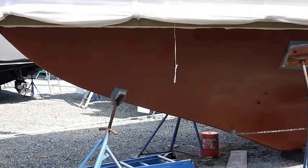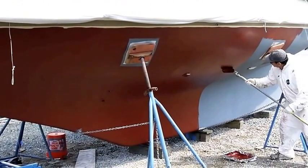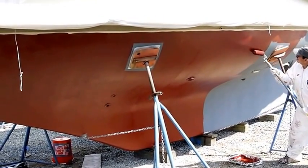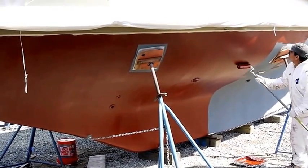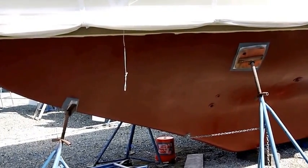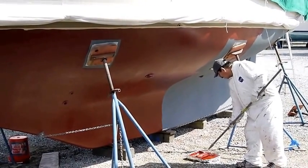And there we go — applying the anti-fouling bottom paint, the final coat in this process. Day by day the boat is approaching readiness. Great to see.